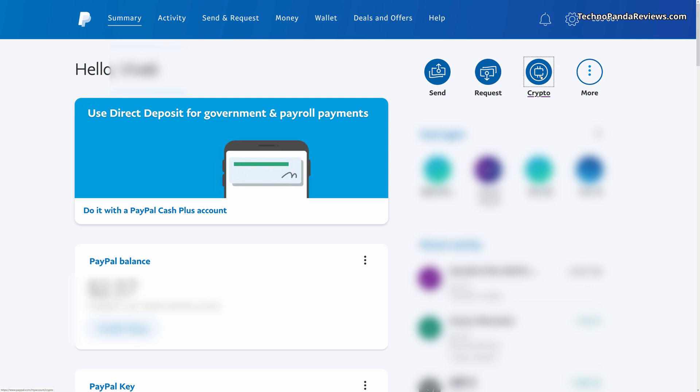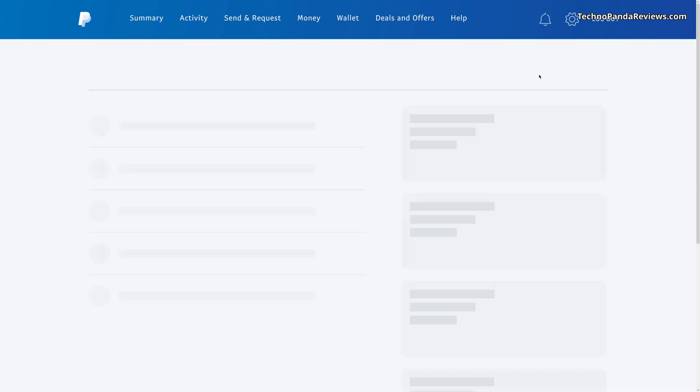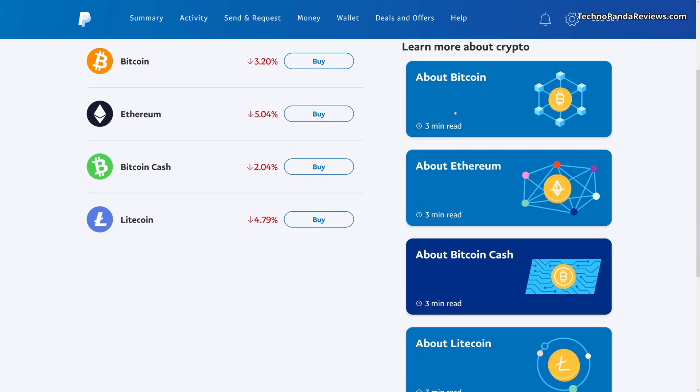This is the place where you can do all your cryptocurrency purchasing and selling, where you will be able to purchase not just Bitcoin, but also Ethereum, Bitcoin Cash, and Litecoin. PayPal has given some introductory reading material if you are not familiar with these cryptocurrencies. If you want to learn more about Bitcoin, Ethereum, Bitcoin Cash, or Litecoin, you can read these short articles.